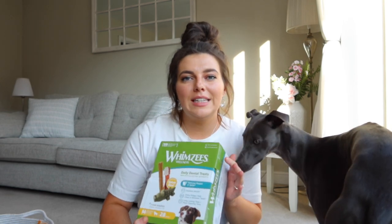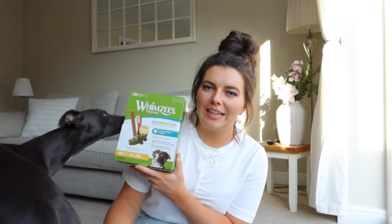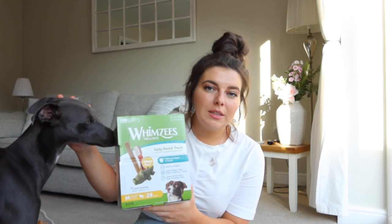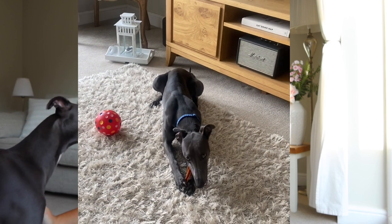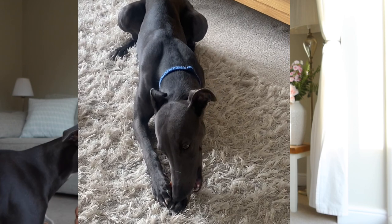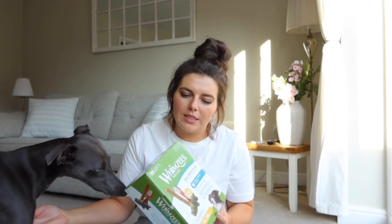We've also started giving Ralph these Whimzees dental sticks. He loves the crocodile one — it's his favourite. They come in different shapes like a toothbrush, a normal dental stick, and the crocodile one. These probably last him about five to ten minutes to chew through, which is pretty good for dental sticks. It does say long lasting treat on the front and compared to others they do last a good five to ten minutes, so we tend to give him one most days.